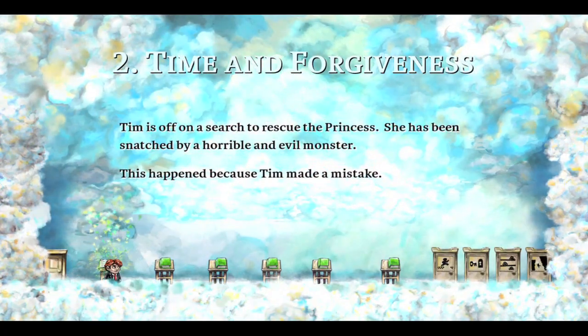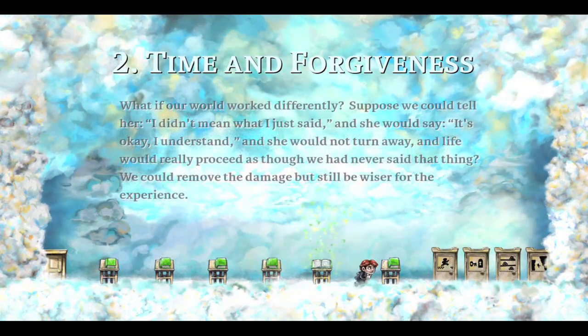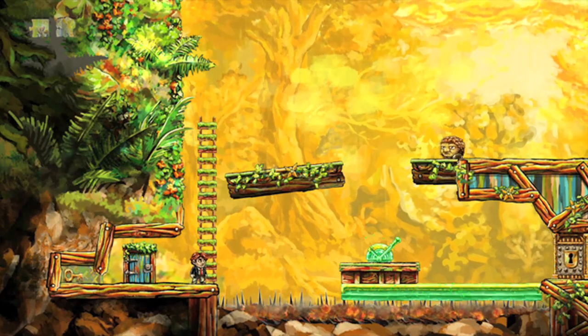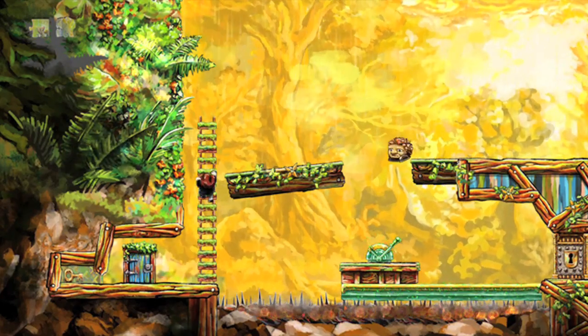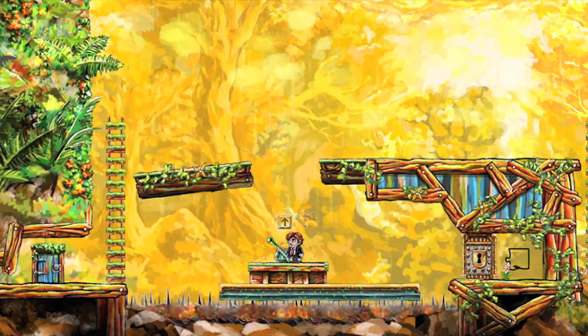The gameplay in Braid is what makes it something special. At the beginning of each level, the main character Tim is presented with a bunch of books on pedestals. When you read the books, they vaguely foreshadow the gameplay mechanic of the level you're about to enter. The mechanics are really cool too.